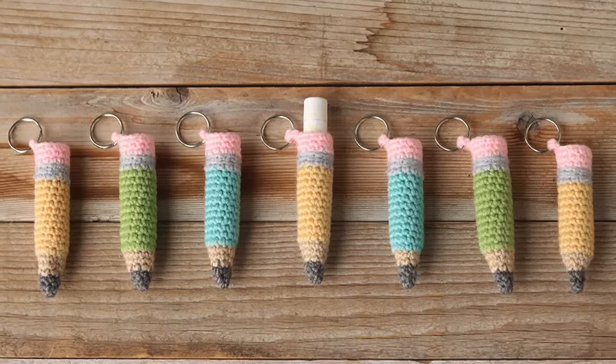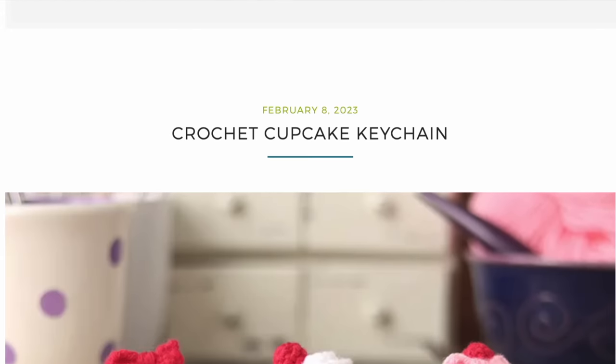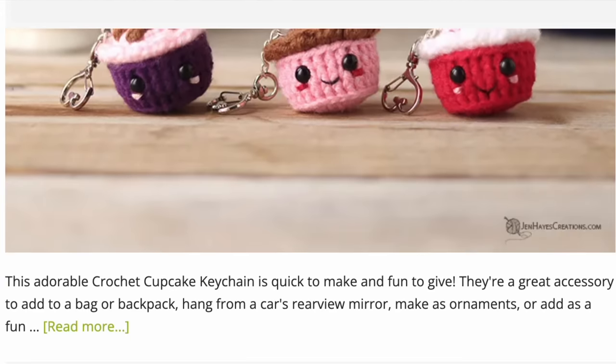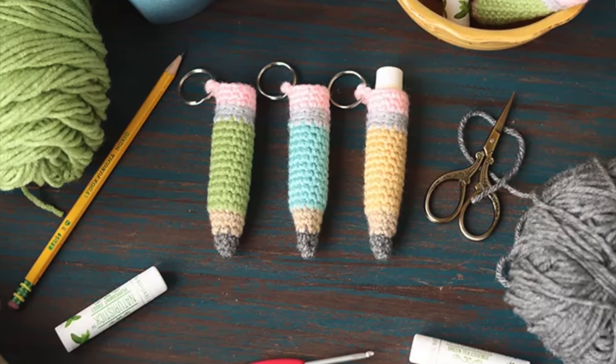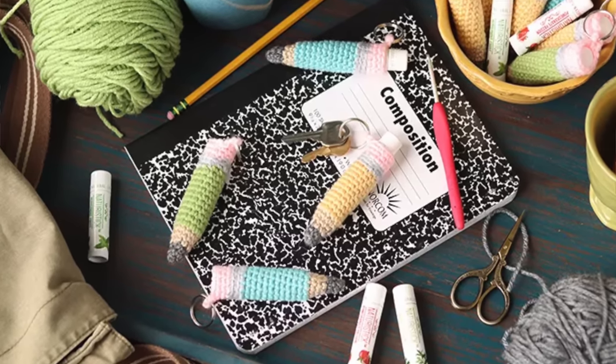The next pattern is perfect for someone like me who is a total chapstick fanatic. This little pencil chapstick holder and keychain is by Jen Hayes Creations, and I love everything that Jen designs. She has such a whimsical, fun design style. I love pencils, but I love my chapstick even more and I'm always losing it, so having a little case attached to my keys would be perfect.